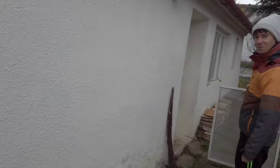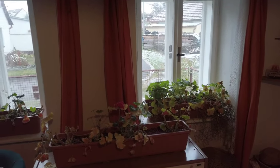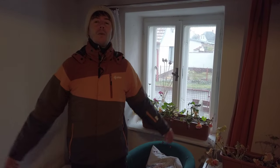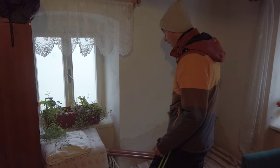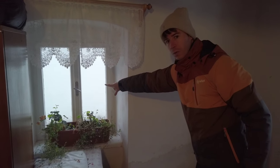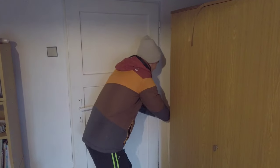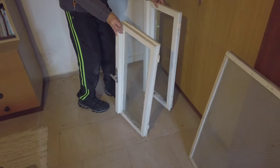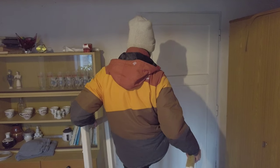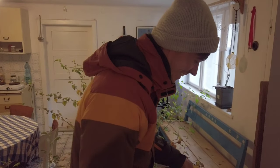The geraniums are hibernating here in the small house — they don't look very peachy but they will come back in spring. This is their first winter. We need these very old-fashioned, really old windows as a second layer. This is quite a storage area for various plants; we need a lot of storage area.